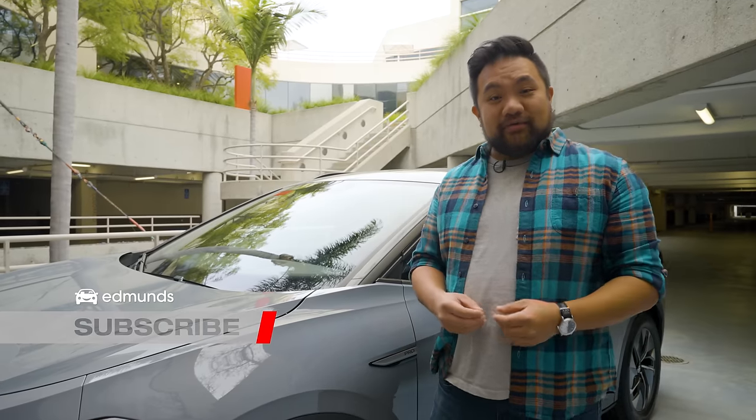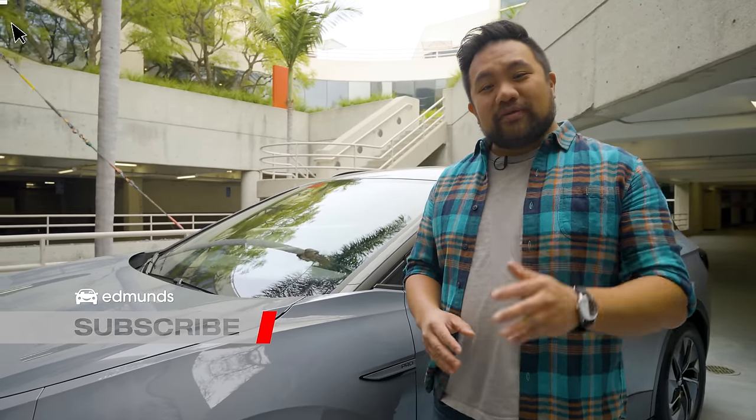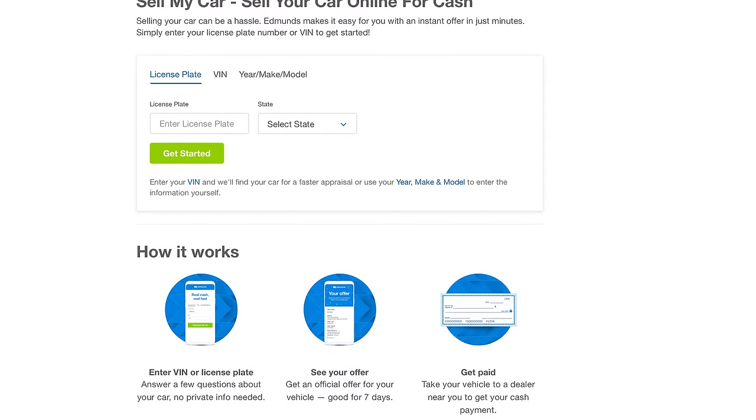If you're enjoying our videos, please hit those like and subscribe buttons. And if you're looking to sell your car, head over to edmunds.com/sellmycar for an instant cash offer.